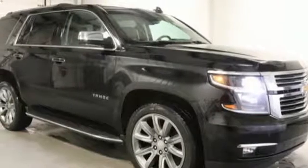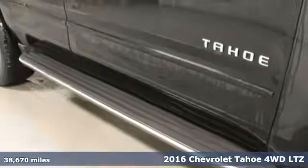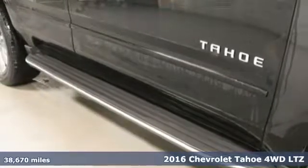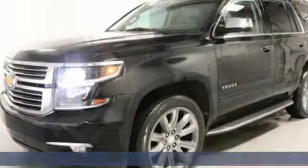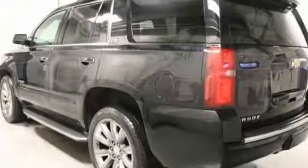Here's a 2016 Chevrolet Tahoe. Advanced safety features, a refined cabin, and towing capability make this Tahoe the perfect combination of comfort and versatility. It's equipped for all your driving needs and wants.